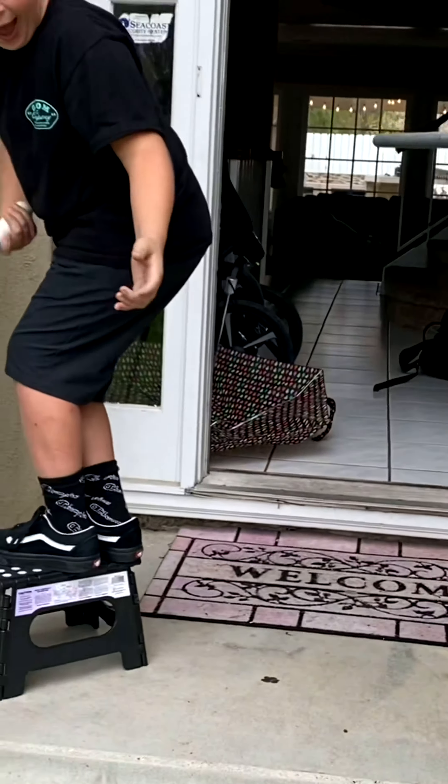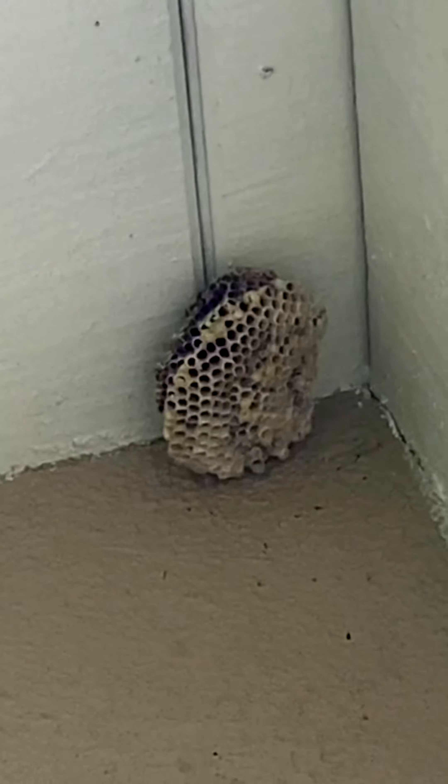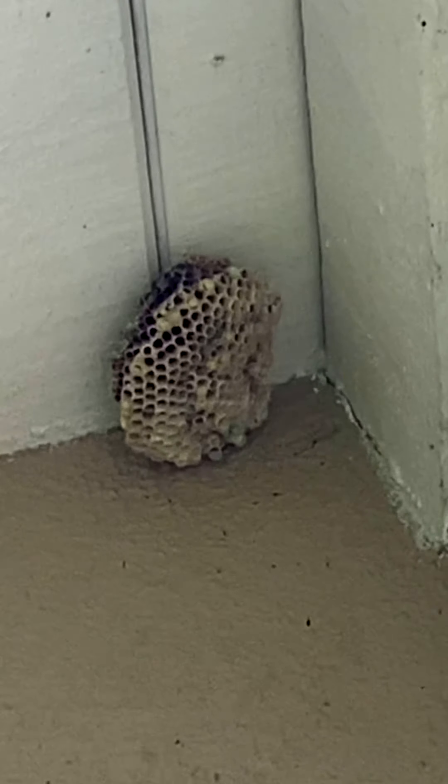Hey guys, so we've had a wasp nest in front of our house for a while now, but we think they've actually left the nest, so we're gonna knock it down with hopes that they don't come back. There it is — we're gonna try to get it down with one of these. We think it's empty.